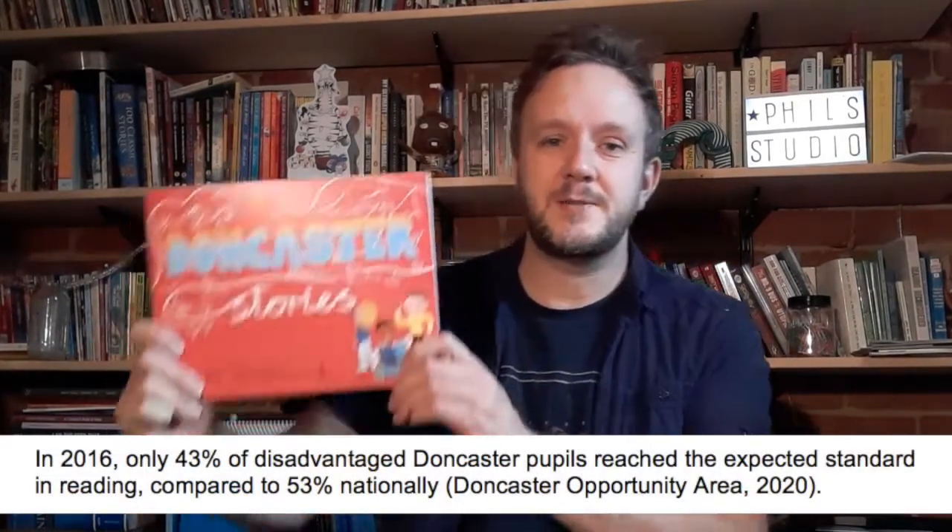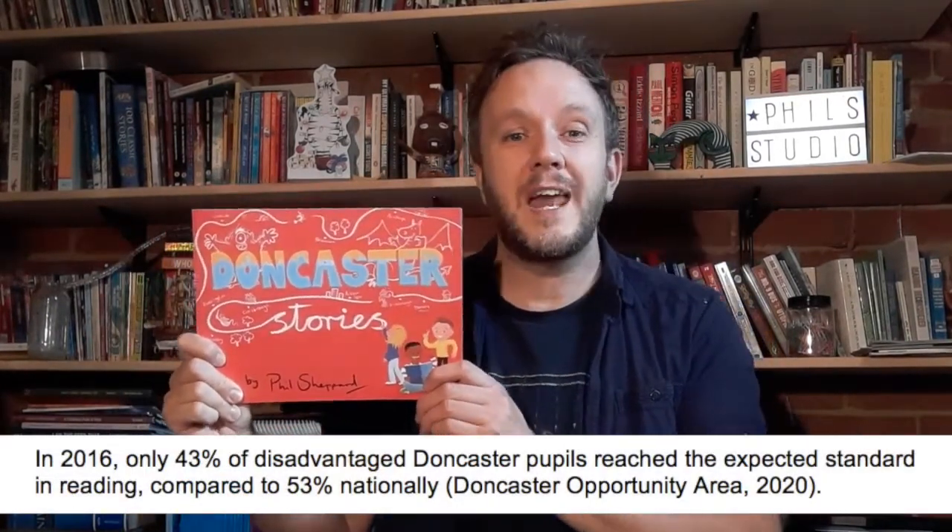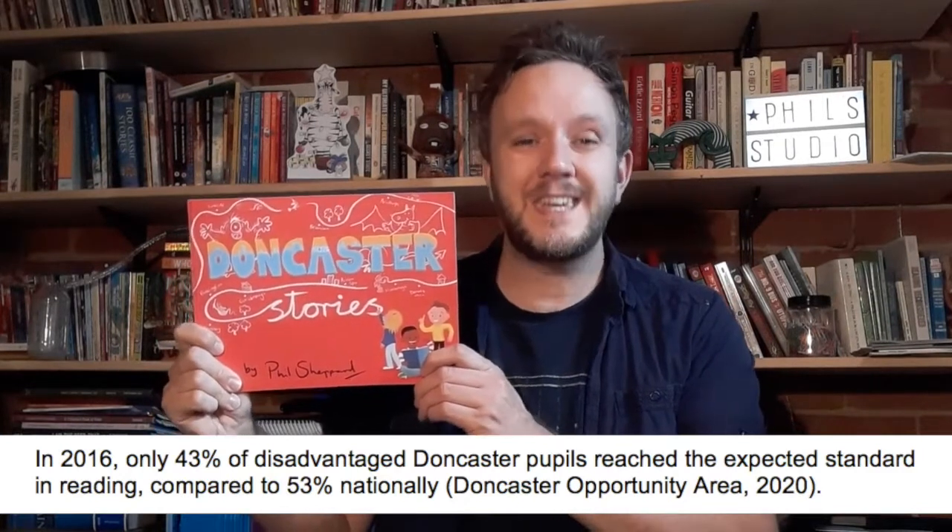Hello, my name is Phil Sheppard. I've just finished the major project for my Masters in Illustration through the University of Hertfordshire. The finished product from this project is this. It's called Doncaster Stories and it's a picture book targeted at the Key Stage 1 audience and their families.